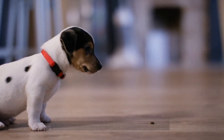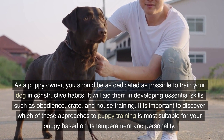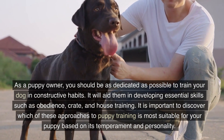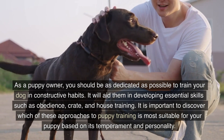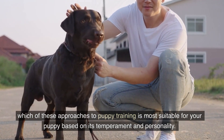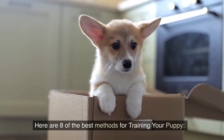8 of the best ways to train your puppy. As a puppy owner, you should be as dedicated as possible to train your dog in constructive habits. It will aid them in developing essential skills such as obedience, crate, and house training. It is important to discover which of these approaches to puppy training is most suitable for your puppy based on its temperament and personality. Here are 8 of the best methods for training your puppy.